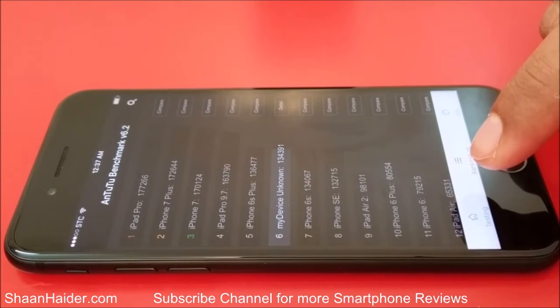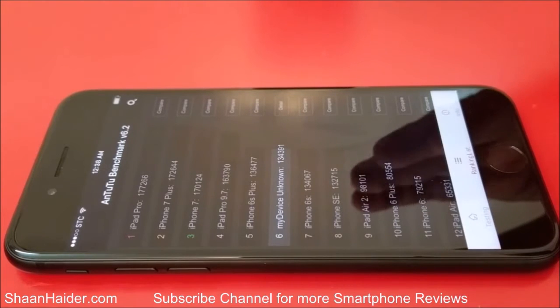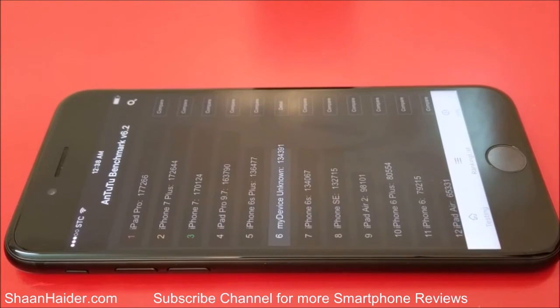Still, 134,391 is a very nice score. Looking at the rest of the smartphones like Samsung Galaxy S7 Edge, HTC 10, and LG G5, all of these smartphones are achieving scores between 120,000 to 145,000. Considering those scores, our iPhone 7 is still coming in the top list of smartphones of 2016.